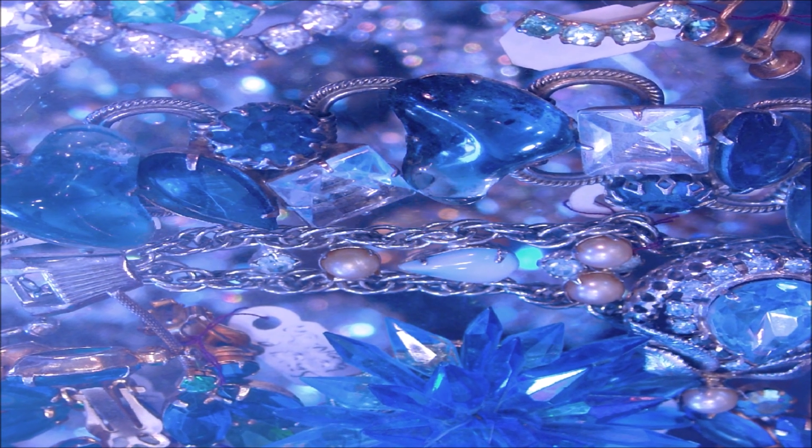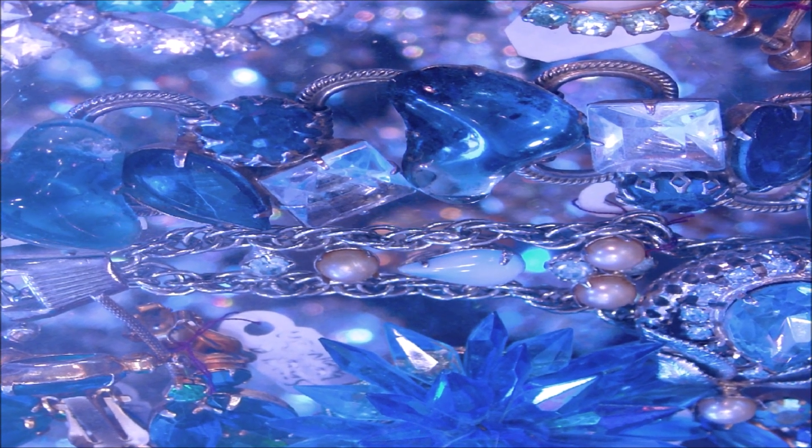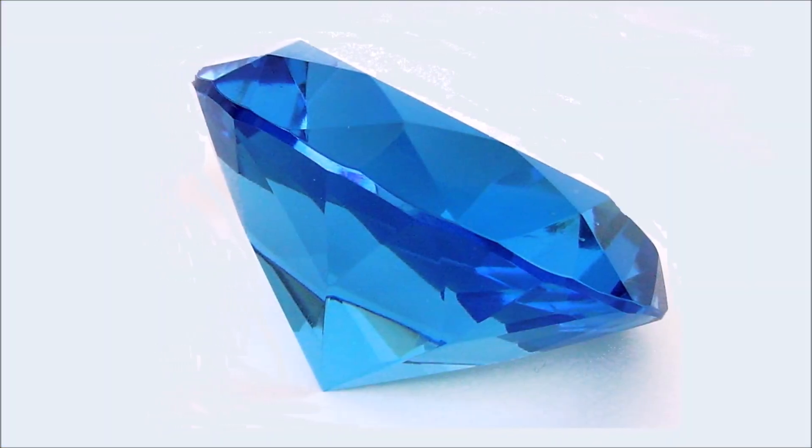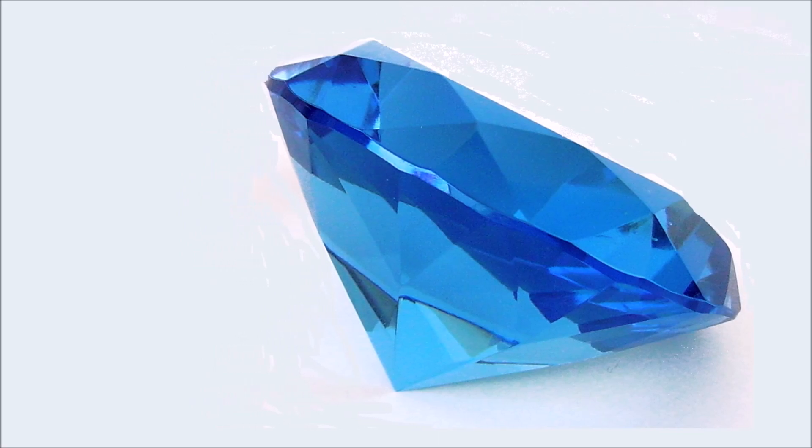Diamonds have a greater economic value because they are not very attainable and not highly available. If they did become highly available, some different type of gem, which is also scarce and not very cheap, would replace diamonds.